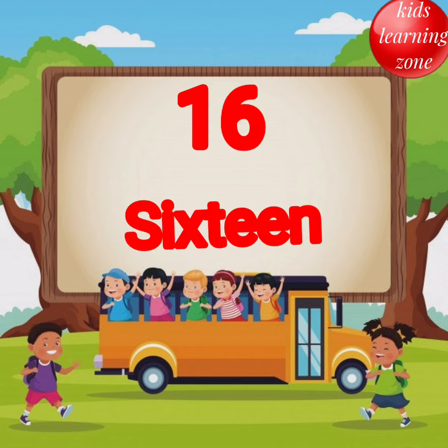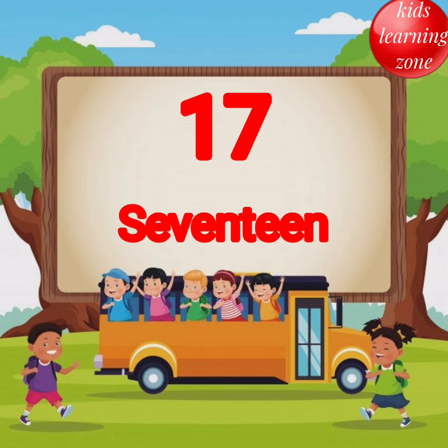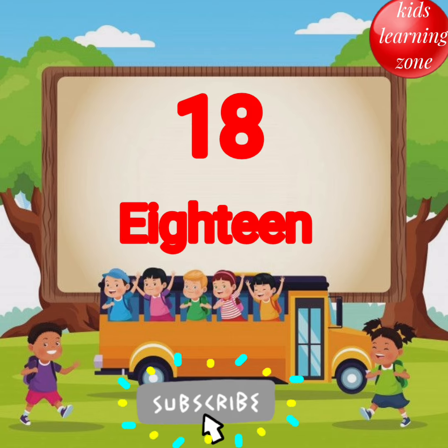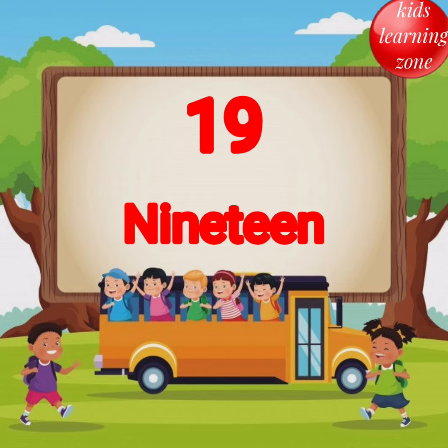S I X T E E N 16. S E V E N T E E N 17. E I G H T E E N 18. N I N E T E E N 19.